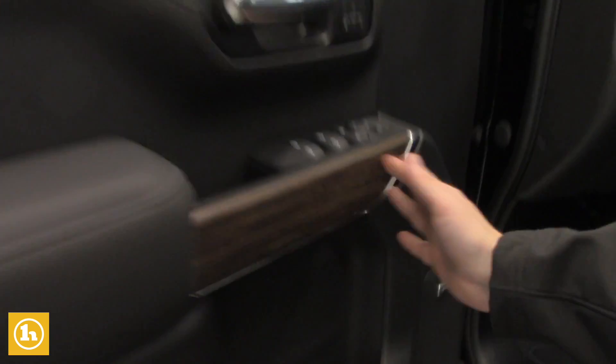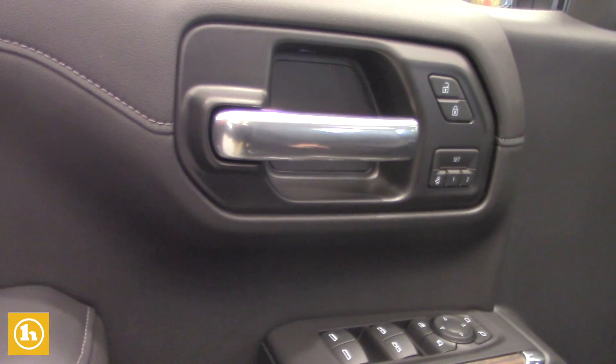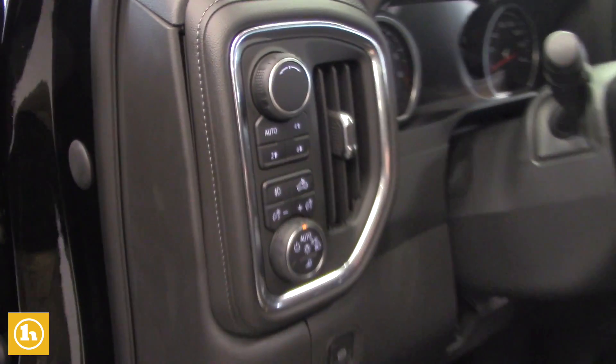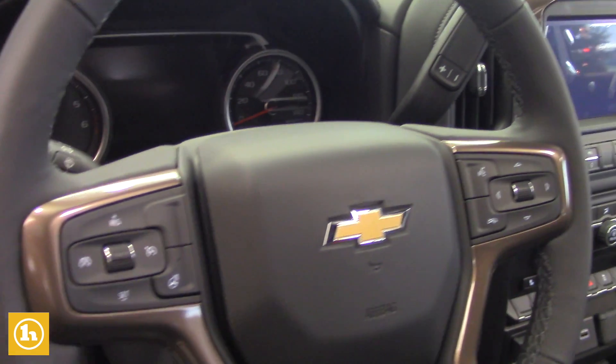Taking a look inside here: Bose sound system, it's got the nicer wood grain, all the leather, power everything with lumbar support on the seats — driver and passenger. Here's all your lights, your automatic four-wheel drive. This does have cruise control, the heated steering wheel, Bluetooth — you name it, Wendy, it's pretty much got it.